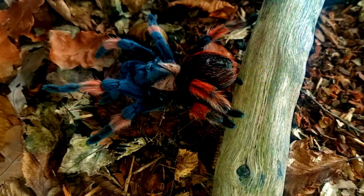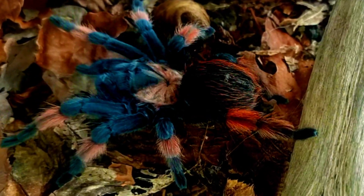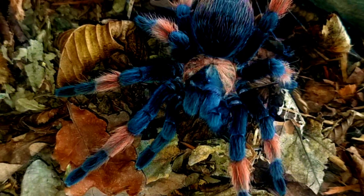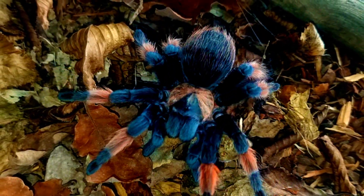We'll start with its appearance, habitat, size, and lifespan before delving into its diet and any folklore or stories surrounding this captivating creature.